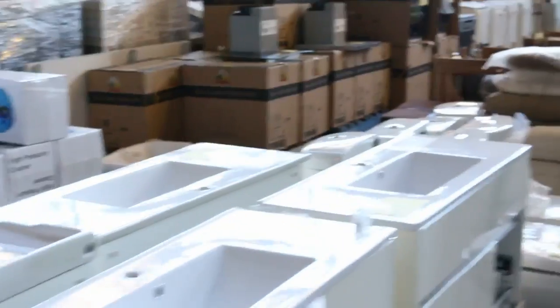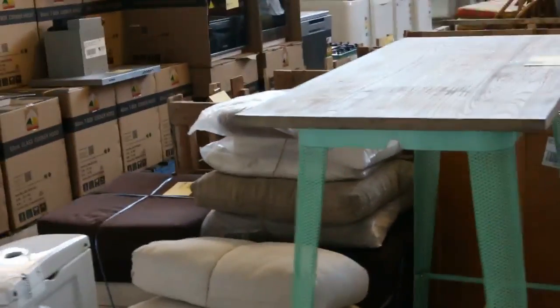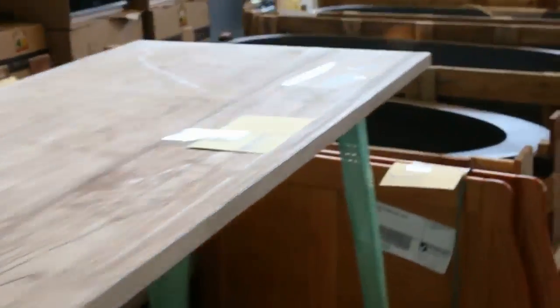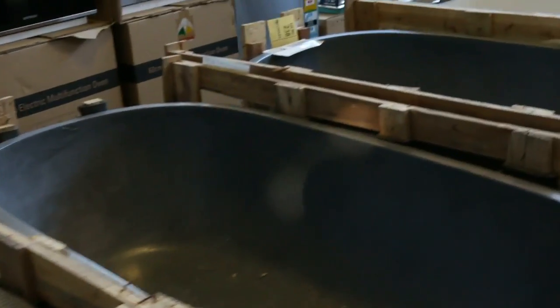We've got shredders there, deep freezers, lots of appliances, pressure washers. Have a look at that — that's a great outdoor table there. Through here we've got some nice granite or stone baths — have a look at them, these are beautiful units. We haven't got too many of these left, so get in for those before they disappear.